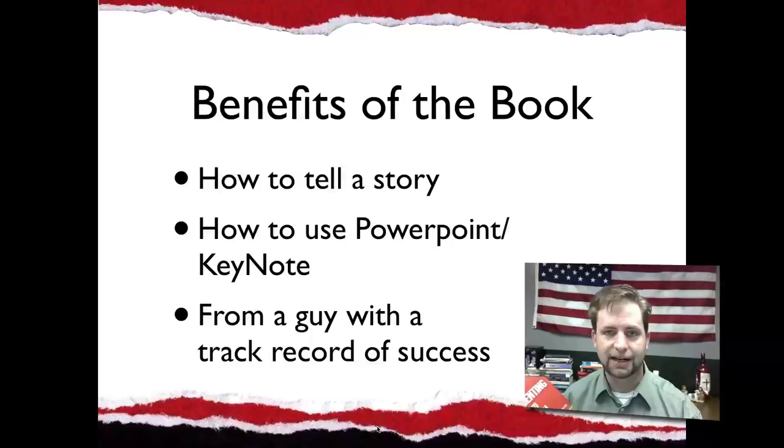This guy is an expert at telling a story. He used to do some sort of magazine TV show — I forget which one — but he's got experience in telling stories and he's translated that into making presentations. So this is a perfect resource for how to use PowerPoint or Keynote, how to really tell a story in business with presentations. The guy talks about doing IPO roadshows, going around and helping people make presentations to get investors. The guy knows what he's talking about. He teaches you how to tell a story. He's got a track record of success, and it's a perfect resource for business people who are doing presentations.